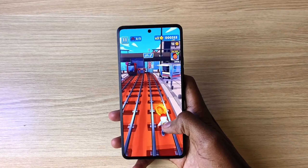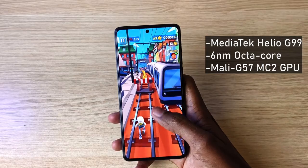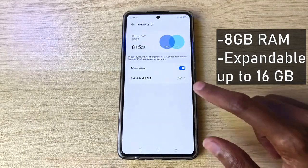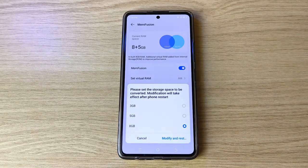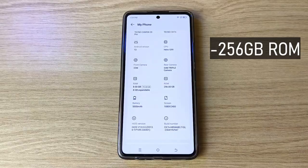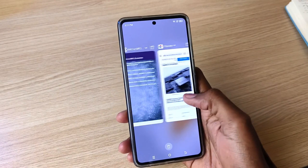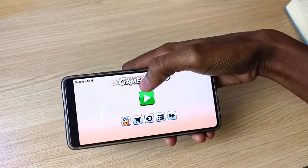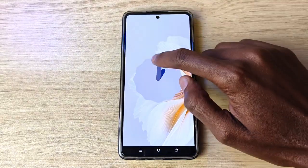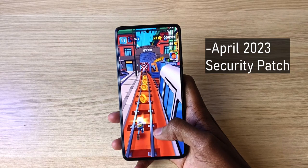When it comes to performance, the Camon 20 Pro is powered by the MediaTek Helio G99 octa-core processor with a Mali-G57MC2 GPU. The official RAM is 8GB, which can be extended up to 16GB with RAM expansion — this will use a portion of the generous 256GB of internal storage. Multitasking is a breeze as it can hold multiple apps in the background. The phone runs HiOS version 13.0 based on Android 13, with the April 2023 security patch from a recent update.